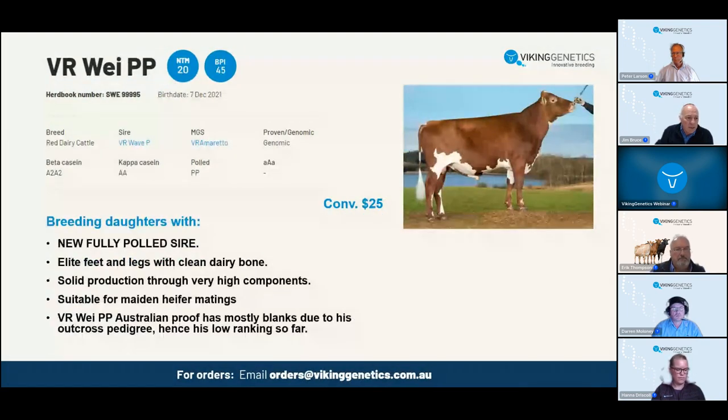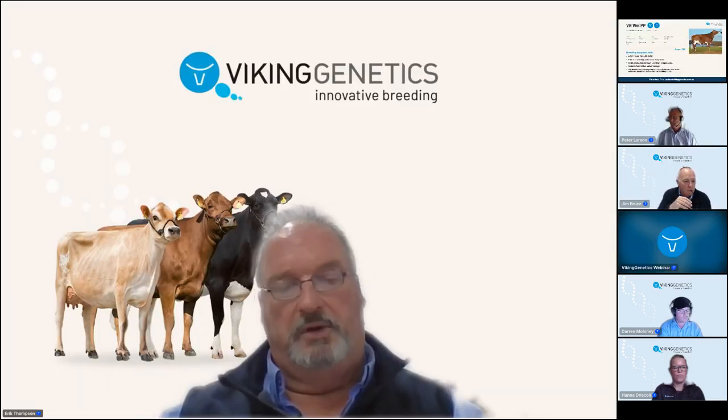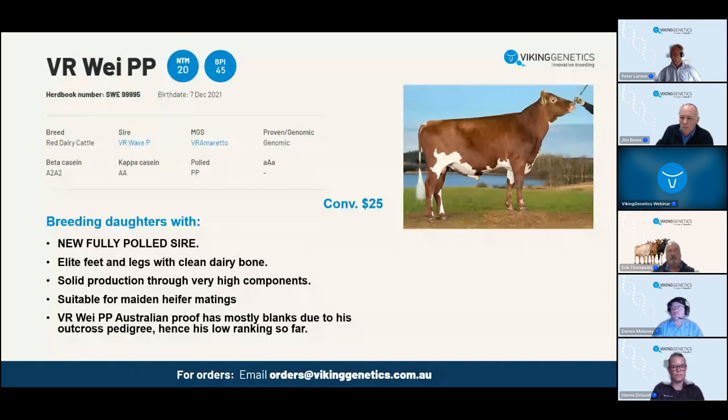The next new bull for spring is Vi PP - another new EPA entrant to the team. He's a polled bull and a beautiful cut of a bull. He has a lovely flank, very soft in the hide, beautiful head and muzzle, and he's fully polled. He will bring stature right down but you won't lose any strength. His feet and legs are quite outstanding at 119 - 119 for bone and hoof quality. His health is very good, as is his milking speed and temperament. A great opportunity for fully polled genetics in your herd.